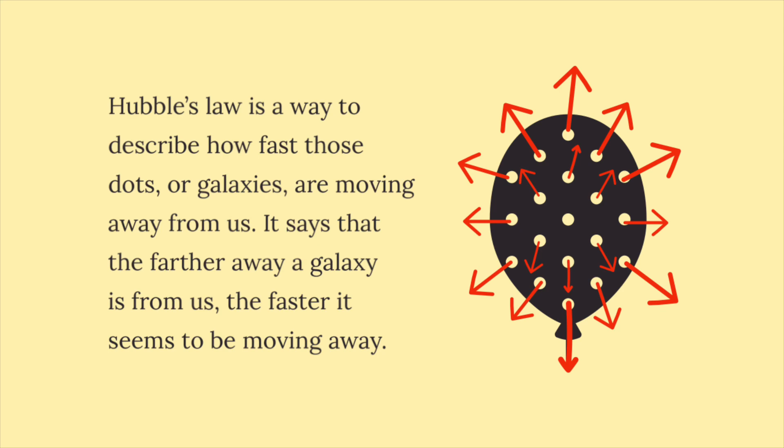Hubble's Law is a way to describe how fast those dots, or galaxies, are moving away from us. It says that the farther away a galaxy is from us, the faster it seems to be moving away.